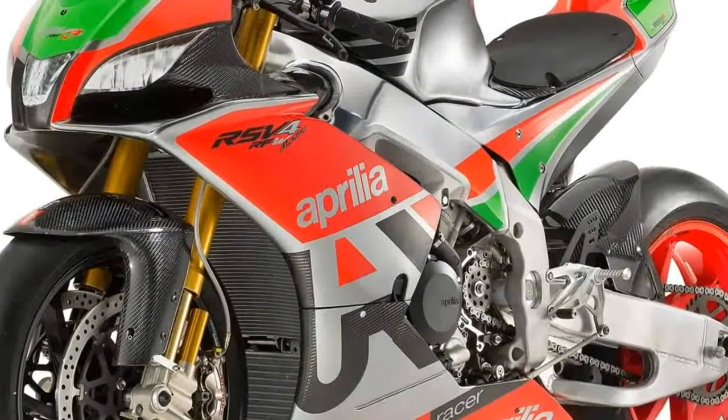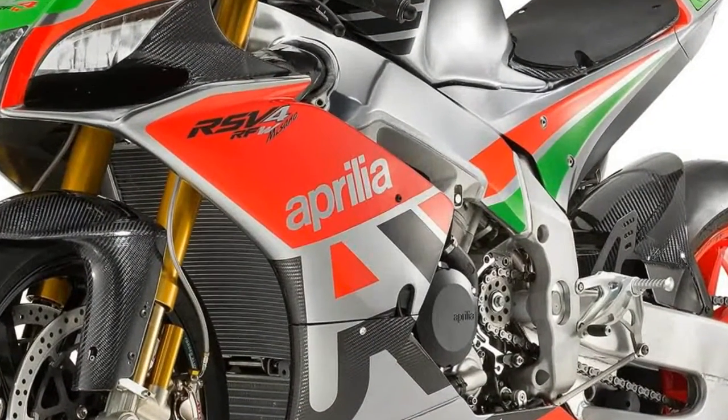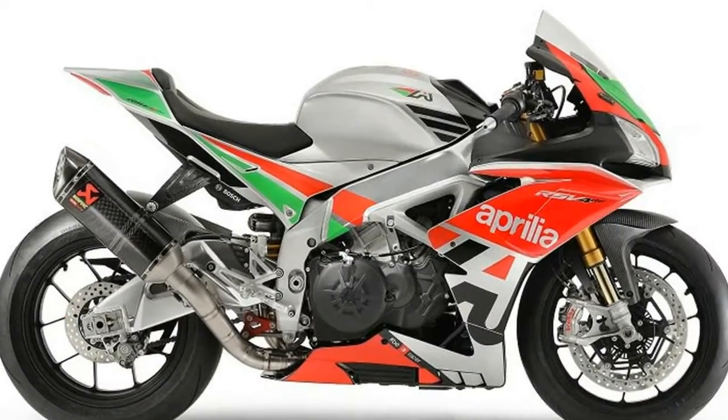An Akrapovic exhaust and dedicated ECU allows the engine to produce the maximum 215 horsepower.